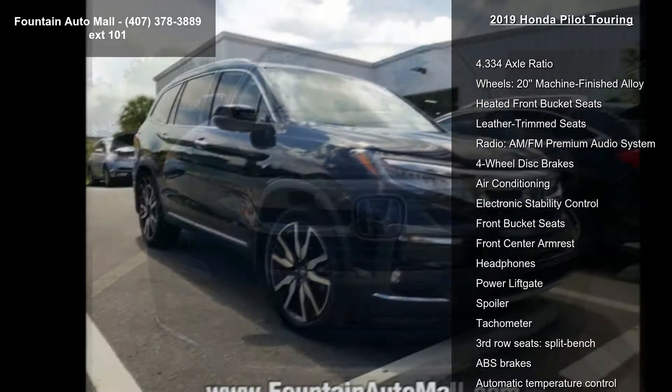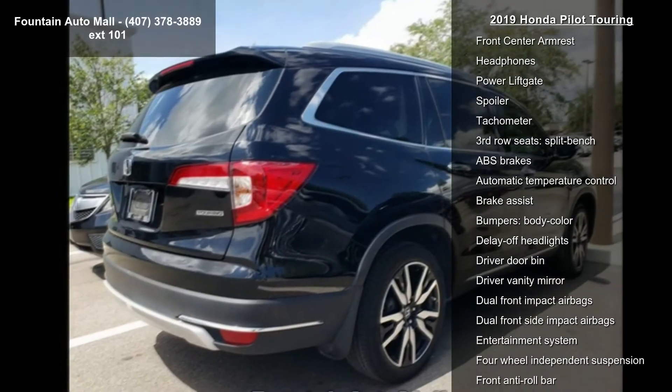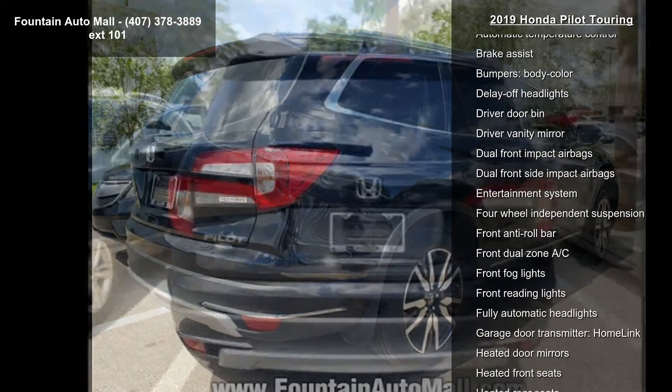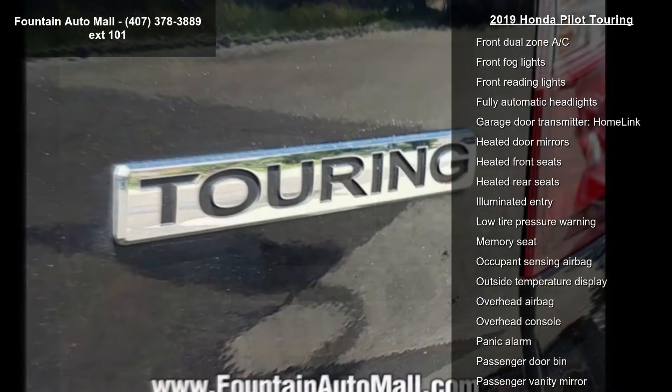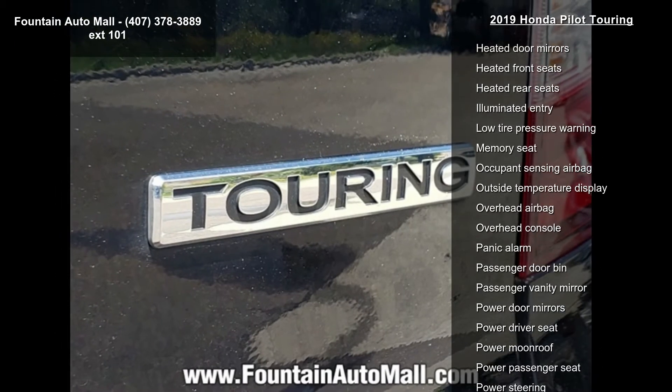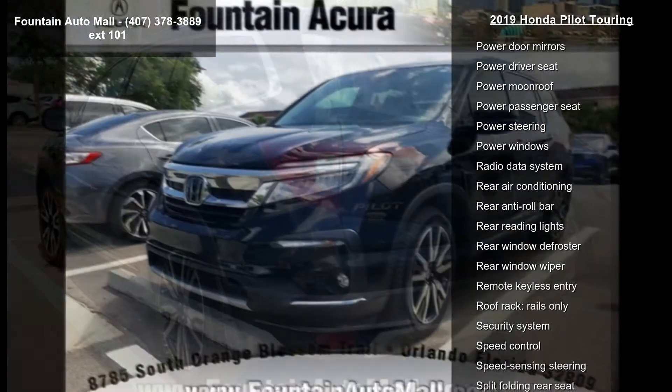Enjoy these notable features: 4.334 Axle Ratio, 20-inch Machine Finished Alloy Wheels, Heated Front Bucket Seats, Leather Trim Seats, AM-FM Premium Audio System, 4-Wheel Disc Brakes, Air Conditioning, Electronic Stability Control, and Front Bucket Seats.